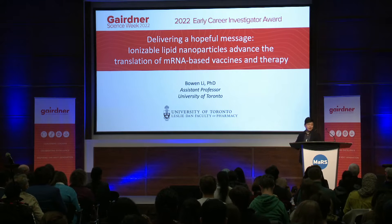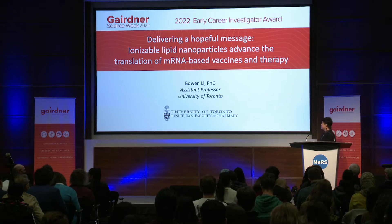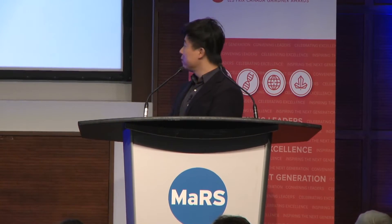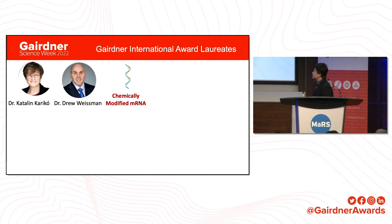Good morning, everyone. Thank you for having me here today. First of all, I want to thank my heroes, Dr. Peter Cullis, Dr. Karikó, and Dr. Weissman for selecting me for the ECR award this year. On my first slide, I want to recap the contribution of this year's Gartner Award laureates.